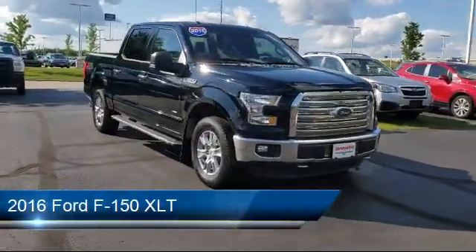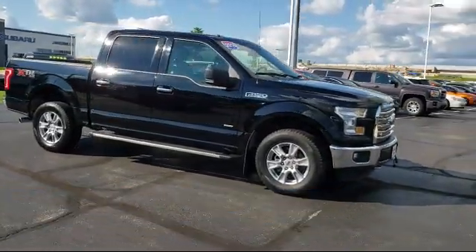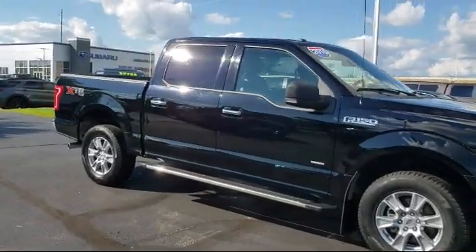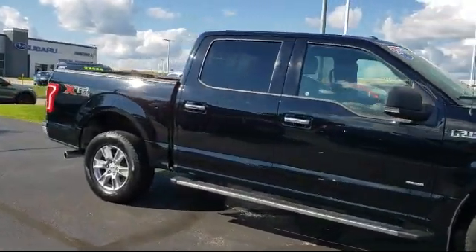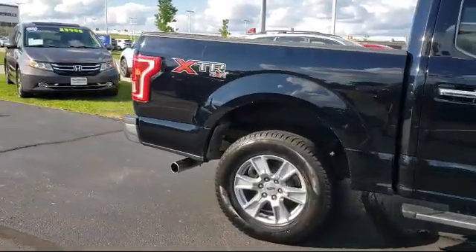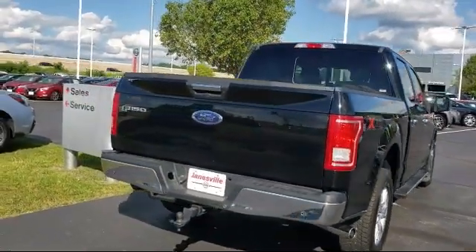It comes equipped with keyless entry, four-wheel drive, steering wheel controls, privacy glass, Bluetooth smartphone integration, stability control, power outside mirrors, air conditioning, smart device integration, passenger adjustable lumbar, and has less than 50,000 miles on the odometer.